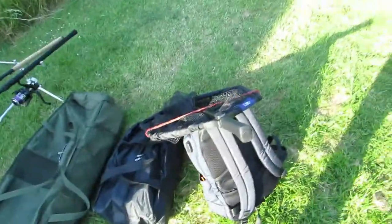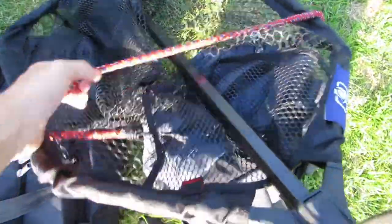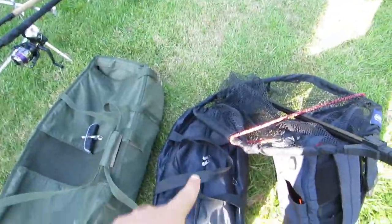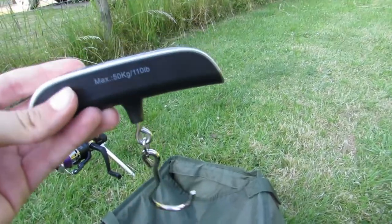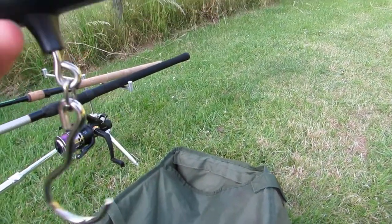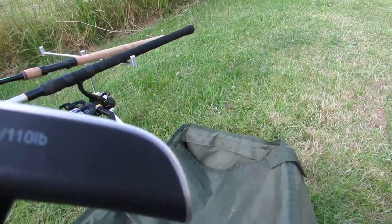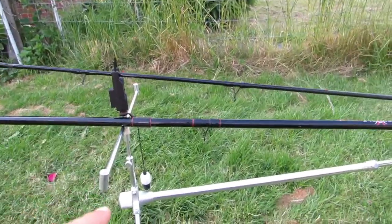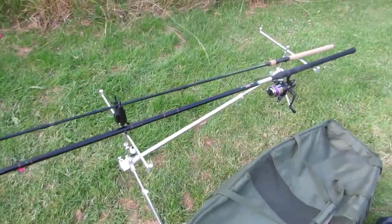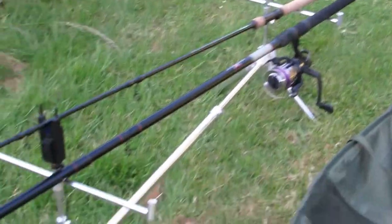First of all we have the fishing bag with the fishing net attached. I've also got the bait boat in there which I'll get out. I picked up a luggage weighing scale on holiday — it can hold up to 50 kg or 110 pounds. I don't think I'm going to be catching 110-pound fish. I've also got a landing mat, two rods, and the new rod pod I just bought for 15 pounds.